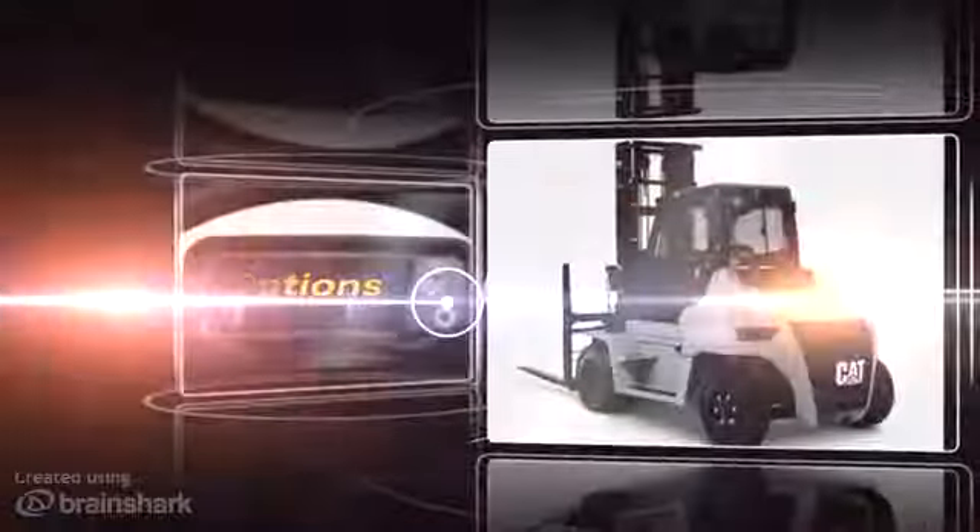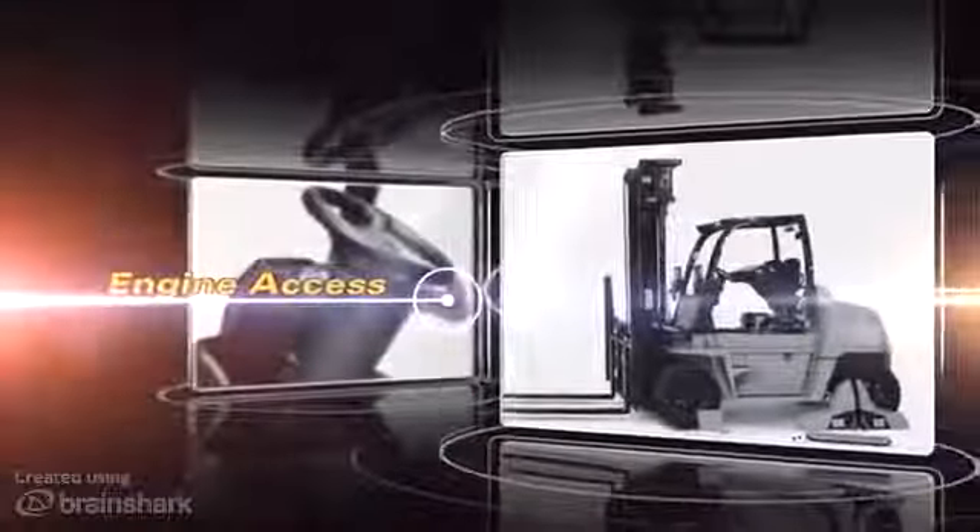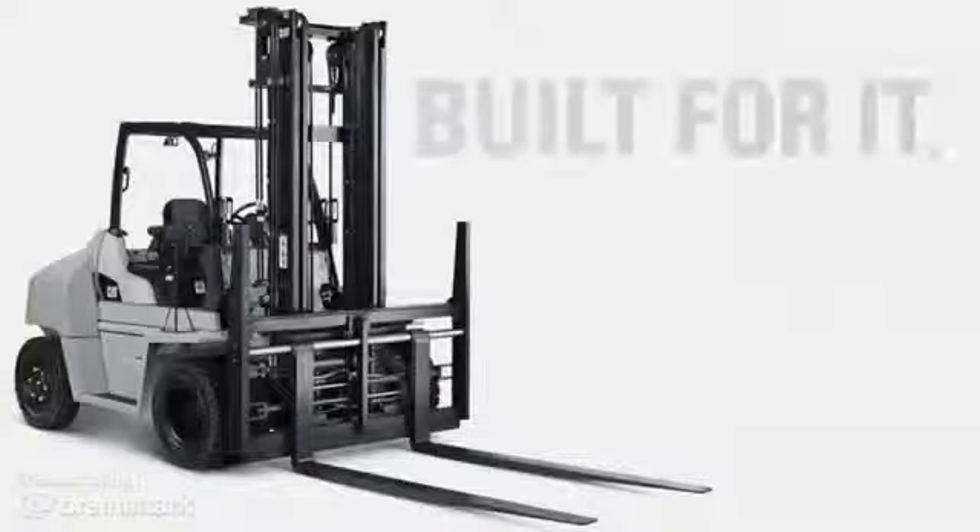It isn't about one or even a few of these things. At Cat Lift Trucks, it's about all of them — productivity, comfort, strength. It's about being ready no matter what the application. It's about being built for it.